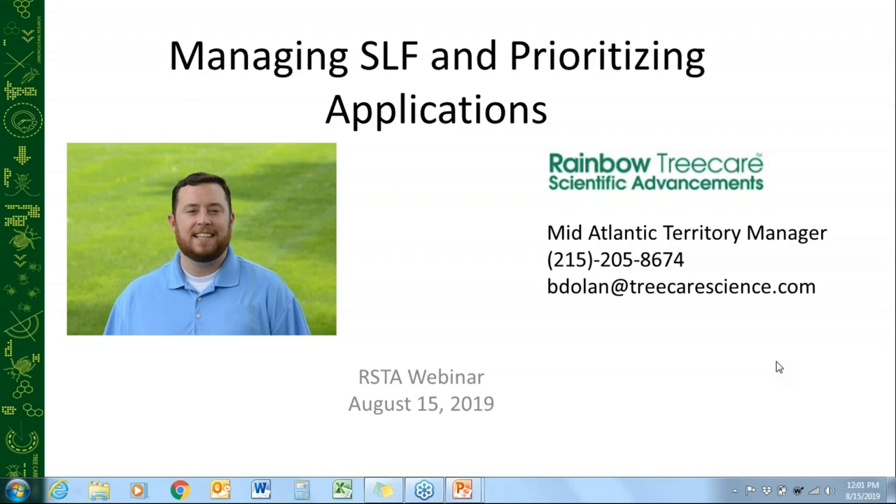Good afternoon, everyone, or good morning, depending on where you are throughout the country today. My name is Bob Dolan. I'm the Mid-Atlantic Territory Manager for Rainbow Tree Care Scientific Advancements. I've been spearheading the spotted lanternfly effort for us for the last year and a half or so. I'm really glad you've all been able to take the time out of your busy day and join us on this webinar.